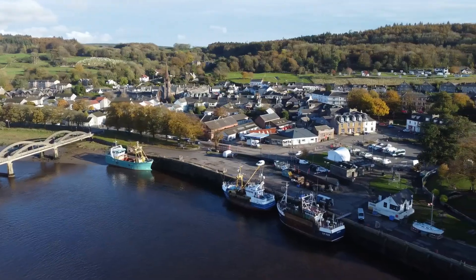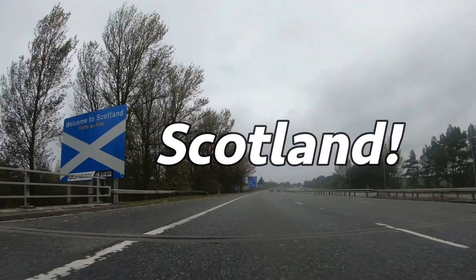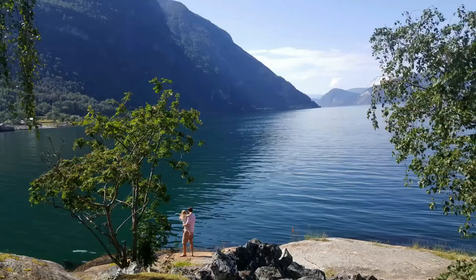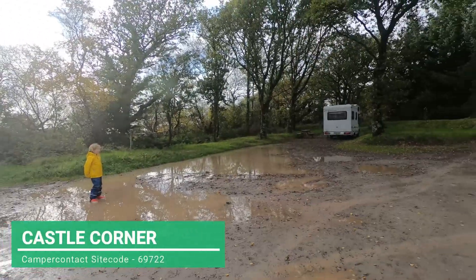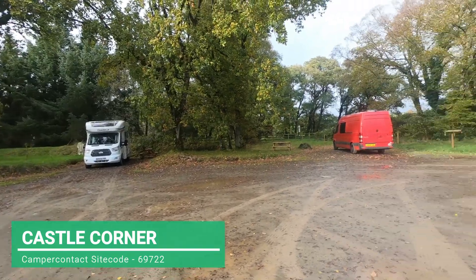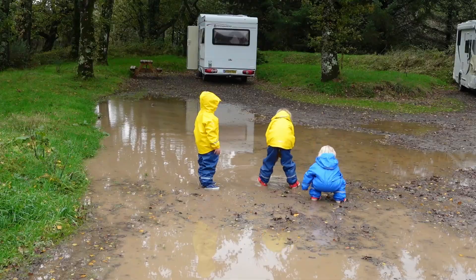Our UK adventure really kicks off this week as we arrive in Dumfries and Galloway. But van life in Scotland doesn't get off to the best start as we are rudely awakened at 3am. We've just arrived in Bonneauld, Scotland, and we're probably at the muddiest park up we've ever been at. It's obviously been a lot of rain here because the puddles are massive — great for the kids, who've got their waterproofs on and are currently splashing around.